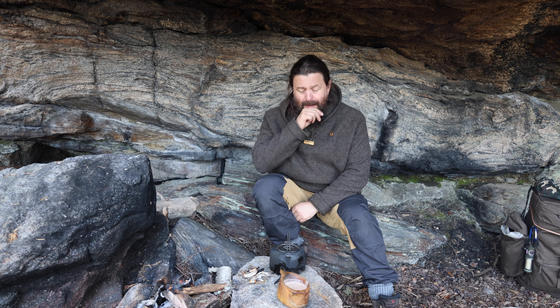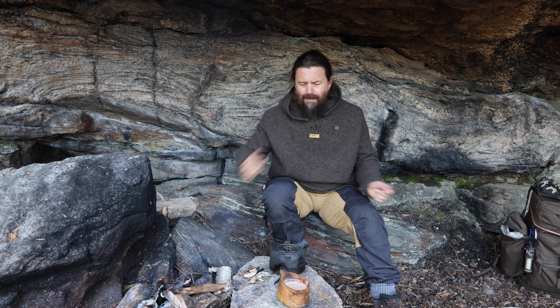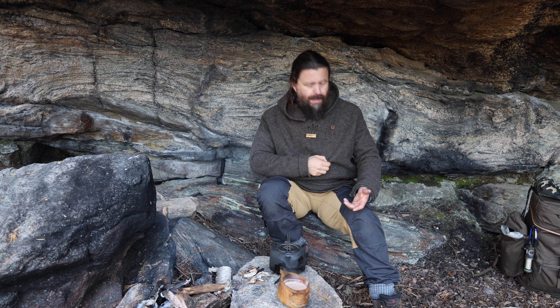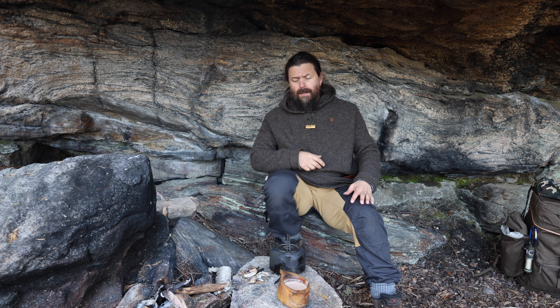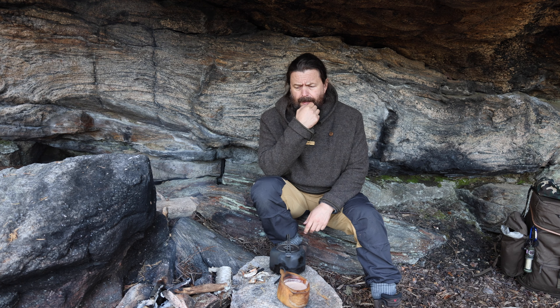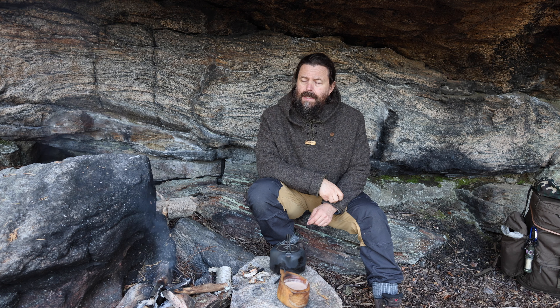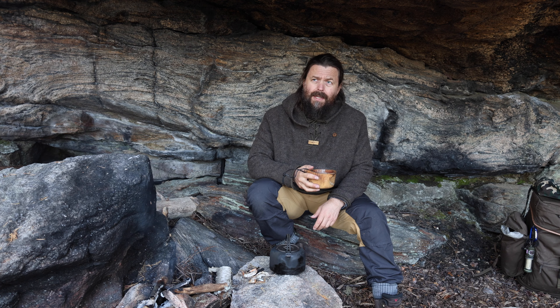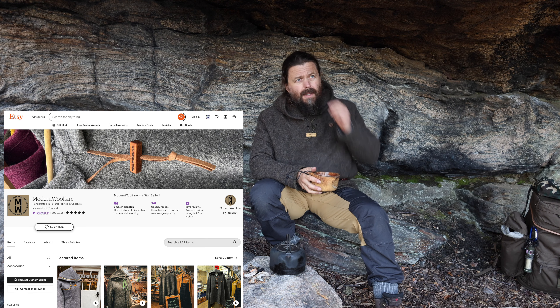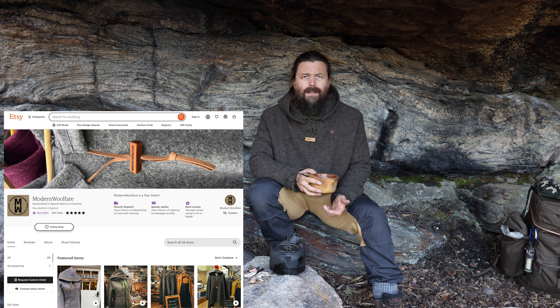Hi there, thanks for tuning in. I just thought I would say a few words about this shirt, or 'anorak' as we say here in Norway. I really like these and I'm not being sponsored to say this. I bought this with my own money at the Bushcraft Show in England. A lot of people have been asking where I got that woolen shirt, so I thought I would answer by making this video.